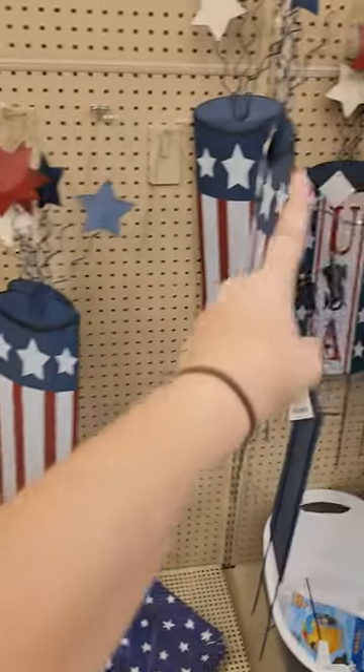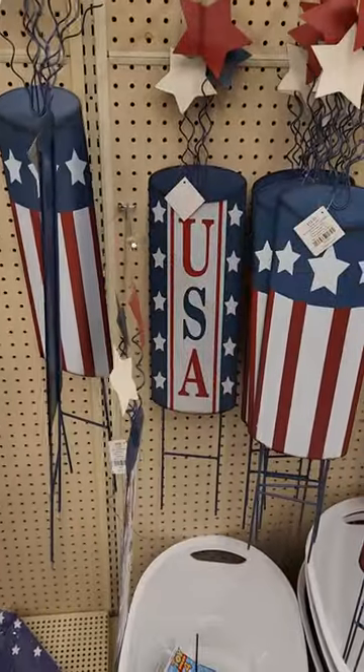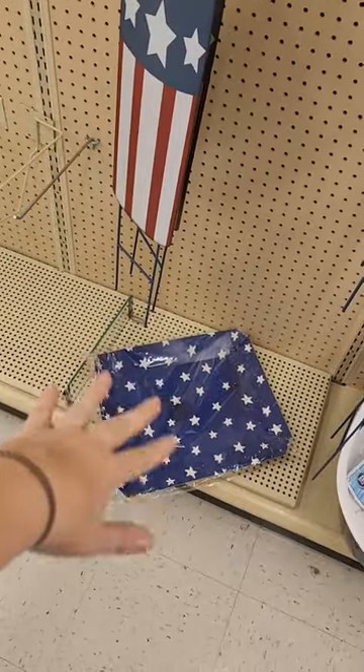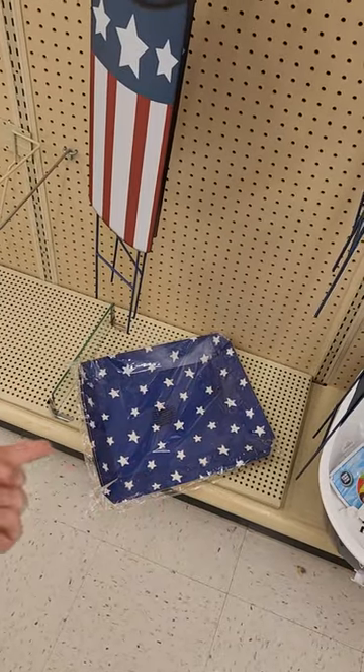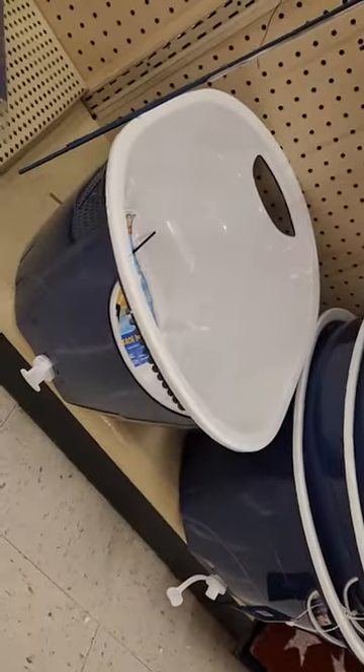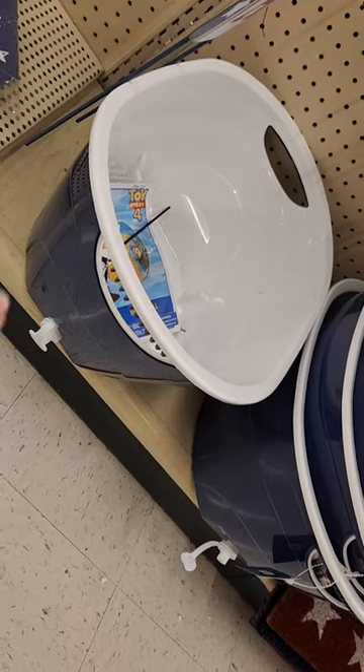These yard stakes are $1.29 — great price. This is like a big paper party platter; it's like $0.30 for two of them. These tubs are pretty cool. You can put drinks in them and ice, and they have a spout on the side. They were originally $35, I believe.